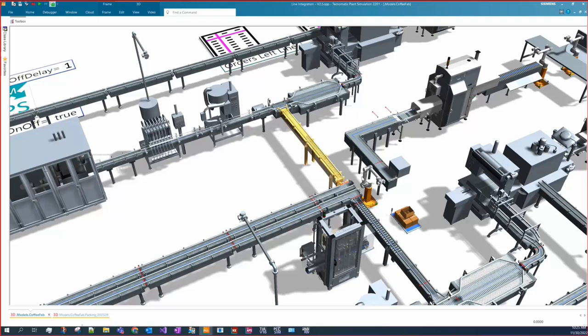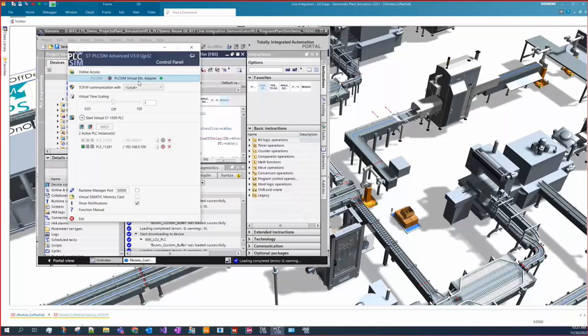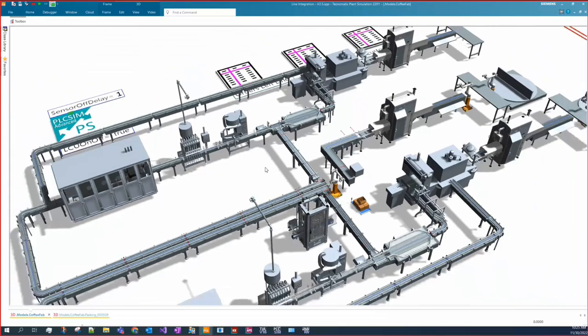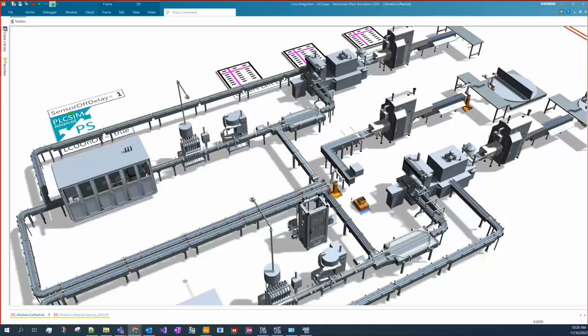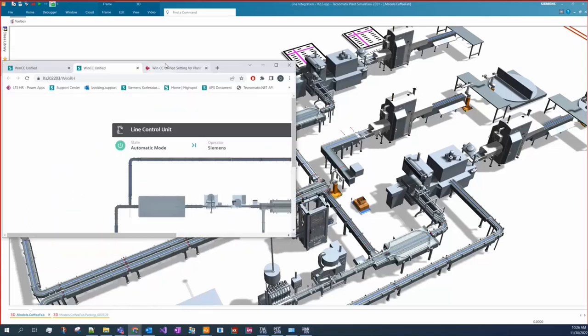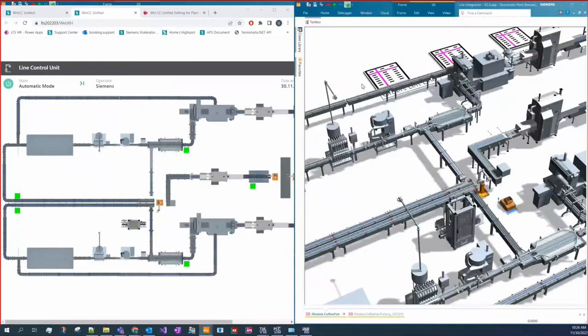Since the robot picks cans in a group of two to four, we need to start and stop the line based on the number of cans processed. We've already written the PLC code and logic, and we've connected it using PLCSim Advanced provided by Siemens, so we can test whether our logic is correct or not. We also have a web-based HMI to show the status of the model. Let's make them side by side.